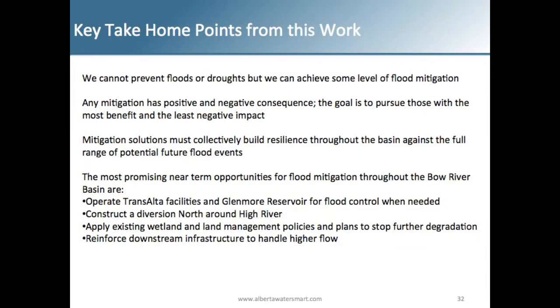A few key take-home points: we cannot prevent floods or droughts, but we can achieve some level of mitigation. Any mitigation option that is chosen is going to have consequences — some positive, some negative — but the goal is to pursue those with the most benefit and the least impact. Mitigation solutions must collectively build resilience throughout the basin against the full range of potential future flood events. The question remains: what are we mitigating to, what do we want, and why?